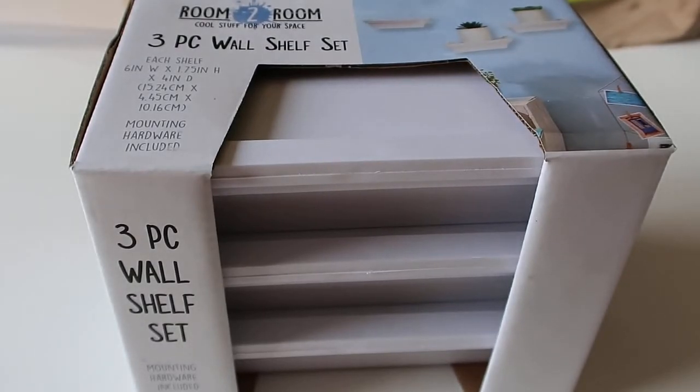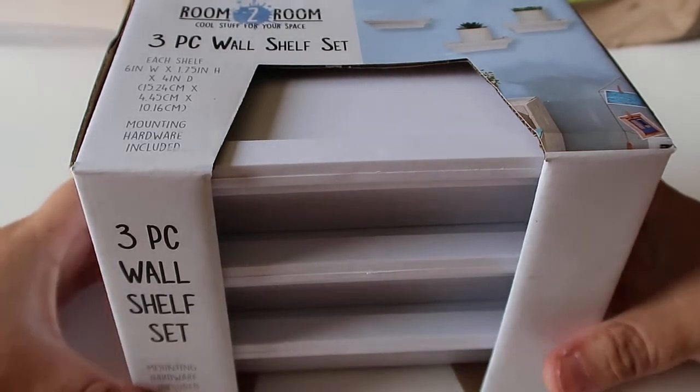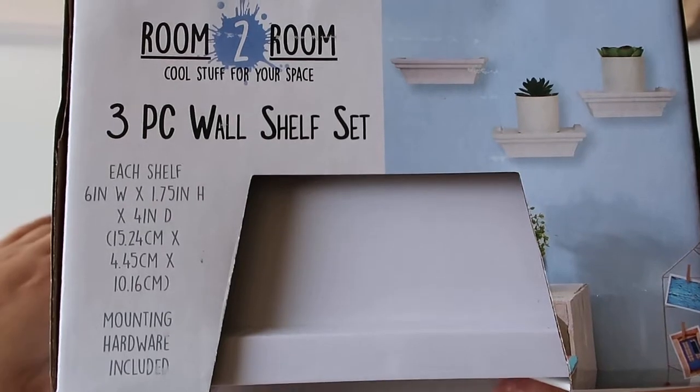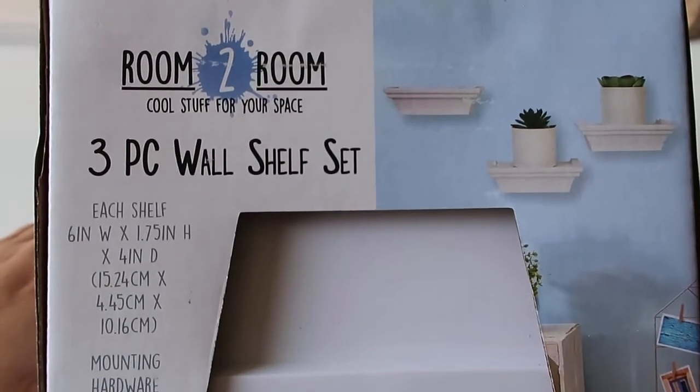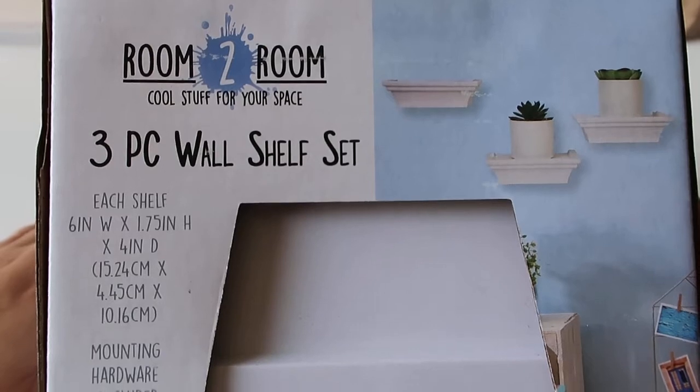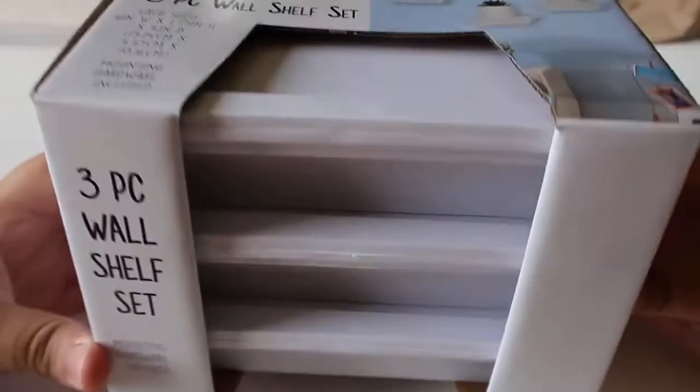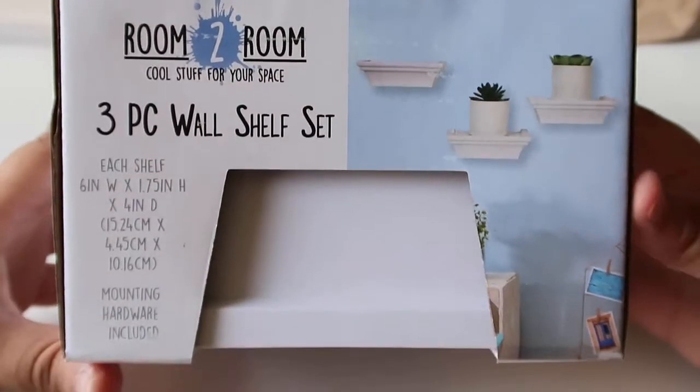And then I got this set of little wall shelves. It's three in a pack. These are in white, but they do have them in black as well. These are pretty small — this is the size of each of the shelves — but I just thought these would be great either to put in my kitchen or in my restroom, just in a small area so I could display some type of decorations. And this was $5, so not a bad deal.